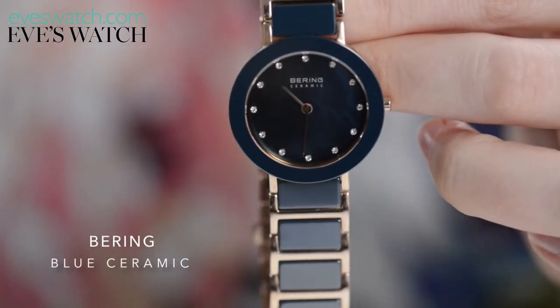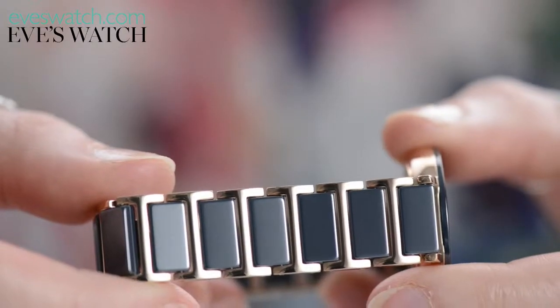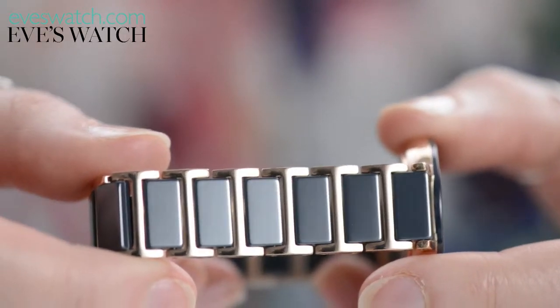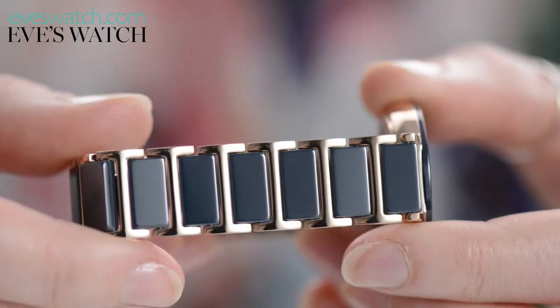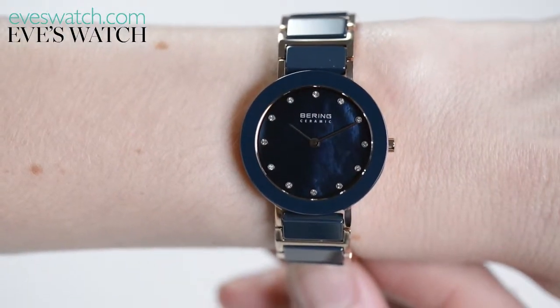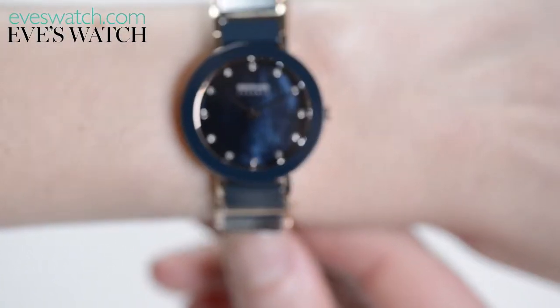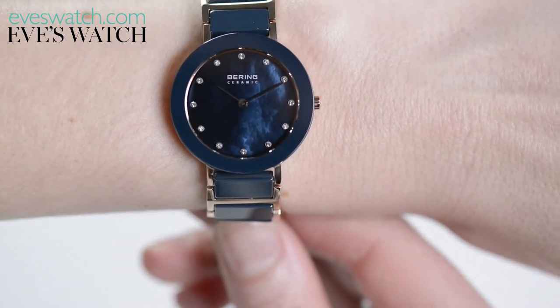Creating this particular blue ceramic has been a bit of a labour of love for Behring. It claims to be the first watch company to bring this particular shade of scratch-resistant ceramic to market, and it really is such a beautiful colour. On the dial it is almost petrol, while the insets of the bracelet look grey. The whole thing is offset by rose gold, enhancing this watch's dark beauty.